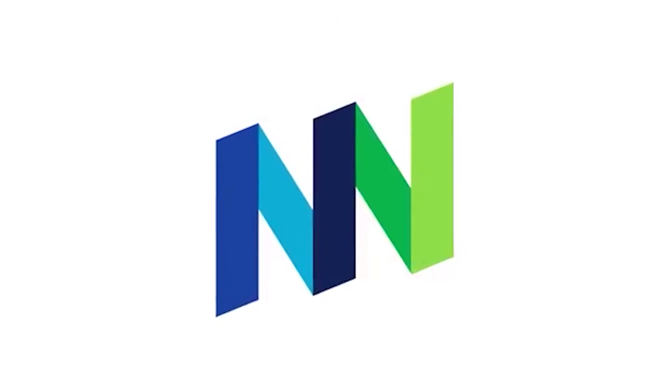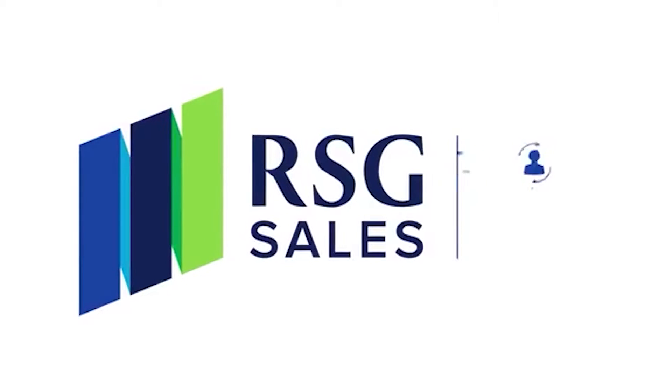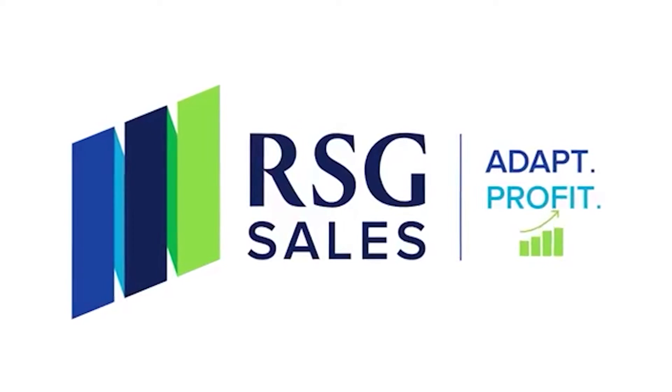Did you know that products that have lifestyle images convert twice as much as those who don't? My name is Heather Robertson. I'm the co-founder of RSG Sales. We help home decor and furniture suppliers grow their e-commerce sales channel.